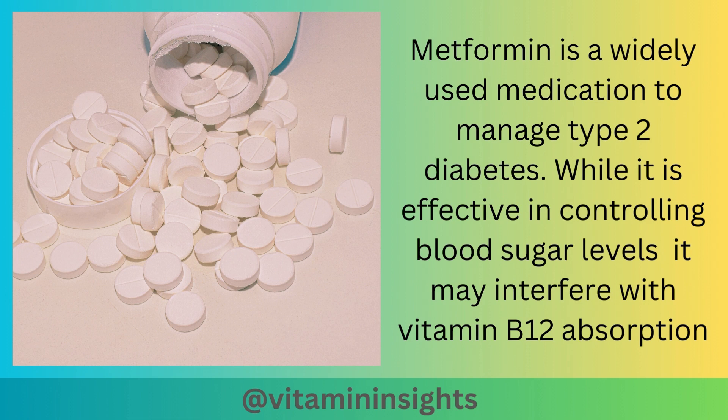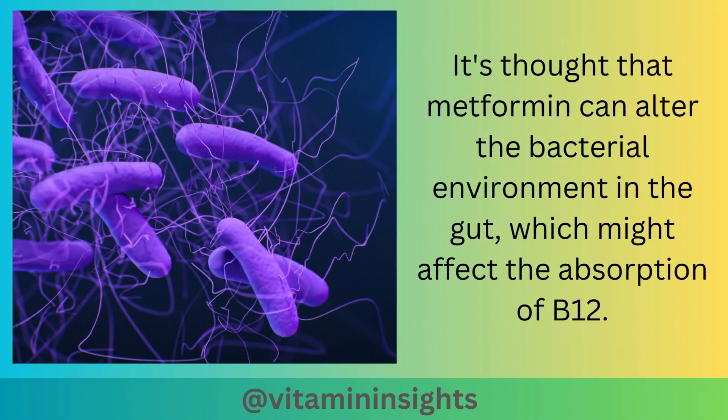Metformin is another widely used medication used to manage type 2 diabetes. While it is effective in controlling blood sugar levels, it may interfere with vitamin B12 absorption. It is thought that metformin can alter the bacterial environment in the gut, which might affect the absorption of B12.